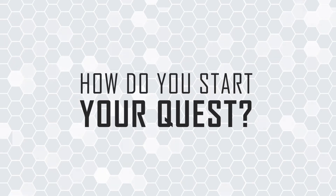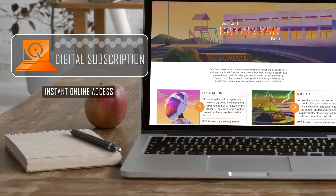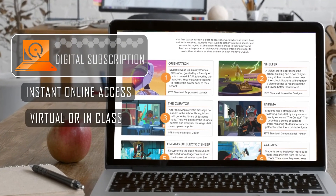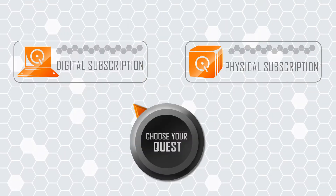There are two unique ways to experience Quest. Our digital subscription provides instant access using an online interface to play with your class. Whether you want to play virtually on a video call or would like to play in class, this is the easiest way to get started.